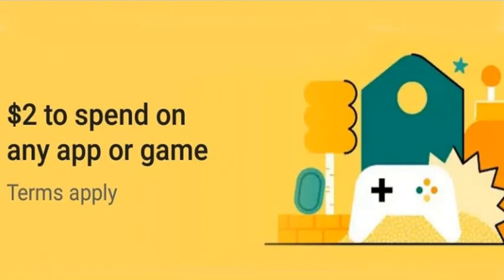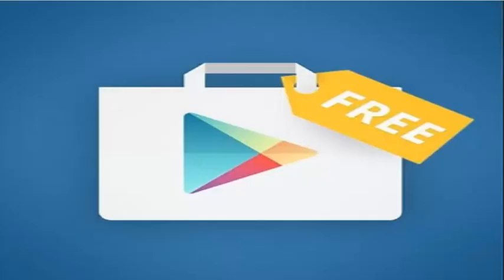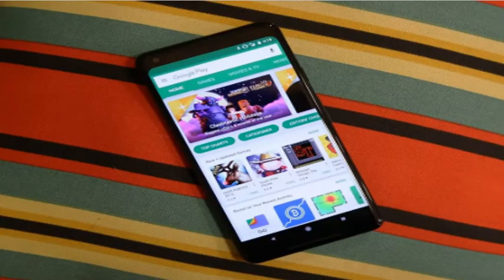Getting in on the festive spirit, Google is offering select users free credit to use in the Play Store. These users are selected by Google based on purchase history, and this credit is announced in the form of a yellow banner that shows up when you open the Play Store app on your Android device. Clicking on this banner will enable the user to use this free credit, but this credit comes with a host of terms and conditions listed below.